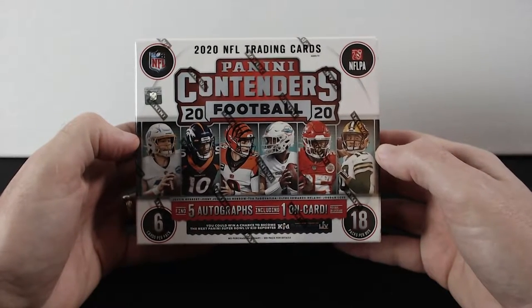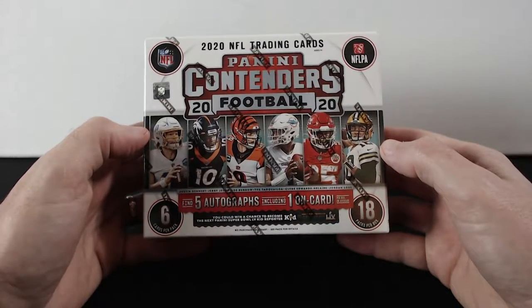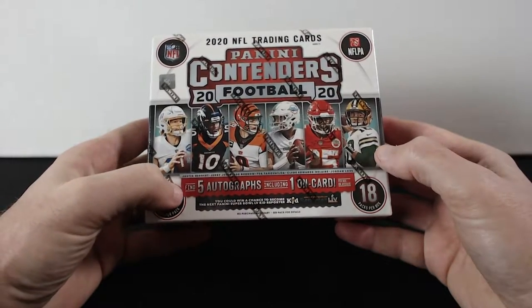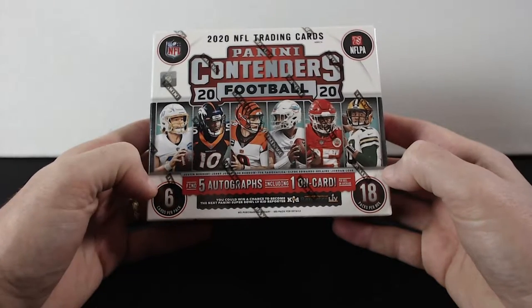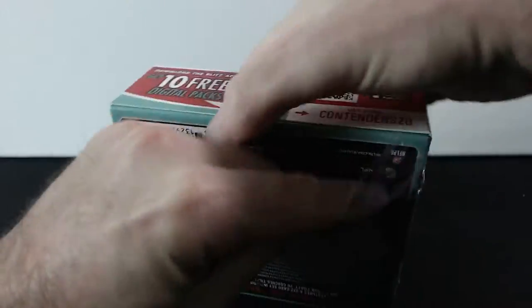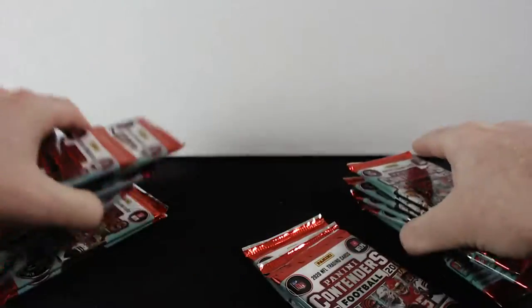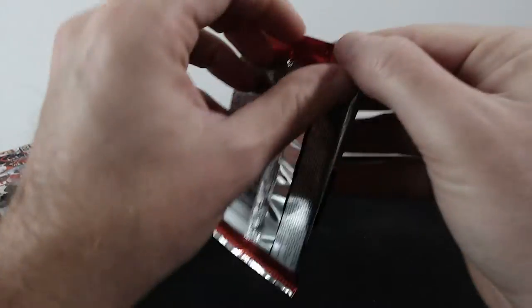What's up everyone, welcome back to another video. This time I have 2020 NFL trading cards — Panini Contenders 2020 Football. In this one we can find five autographs including one on-card, and there's six cards per pack and 18 packs per box. That sounds interesting, so let's go and open this — let's start with the first pack.